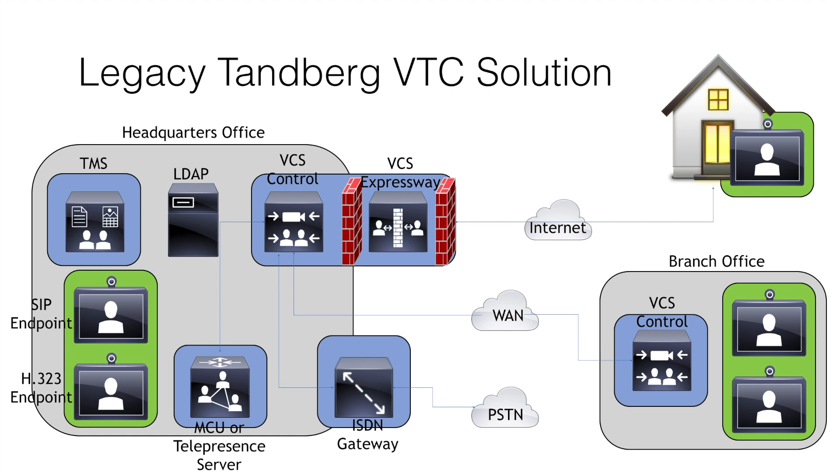The other model, the VCS Expressway, was used to traverse the firewall and NAT servers at the edge of the network. This allowed endpoints inside the corporate network to communicate with other businesses outside the network over IP. The VCS Expressway was located outside the firewall, either on the public internet or within a DMZ. The VCS Control and VCS Expressway could communicate with one another using a special trunk called a traversal zone. Because the VCS Expressway operates exactly like the VCS Control, endpoints outside the corporate network could still register to it without the need for a VPN connection.